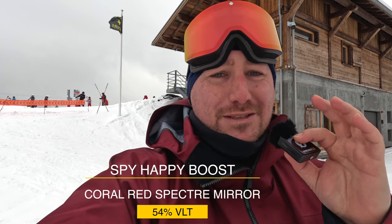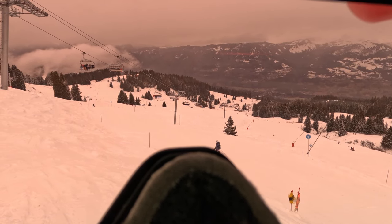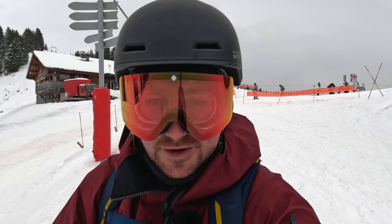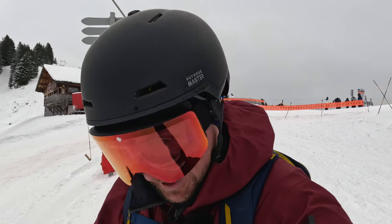We're up at the start of lap two, the exact same position as before. I've got the Spy Marauders on with the Happy Boost Coral Red Spectrum Mirror lens, which is a 54% VLT — so it's going to let in about four percent more light than the Smith ChromaPop. Initial impressions: it has a similar look with the lens tint to the ChromaPop. The ChromaPop was a pink, slightly darker; this is a red, slightly lighter — which you'd expect since the VLT is higher. As soon as that pink has cleared from my eyes, it is pretty bright in here.